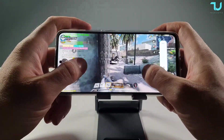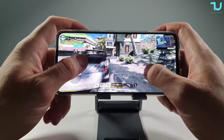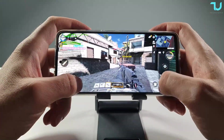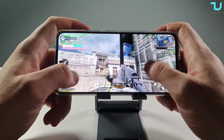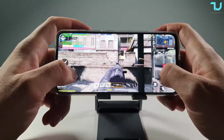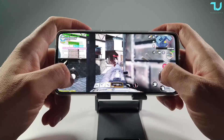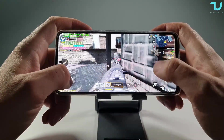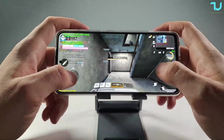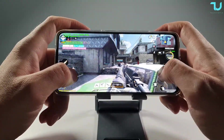Awesome. Great speakers — there are speakers on this device. Smooth, very smooth. Call of Duty Mobile runs really good on the Redmi Note 11 Pro.